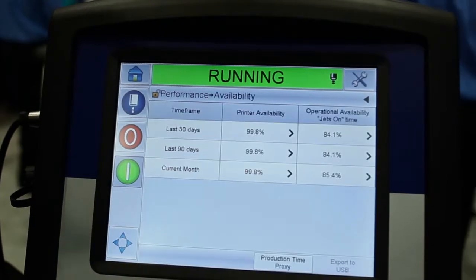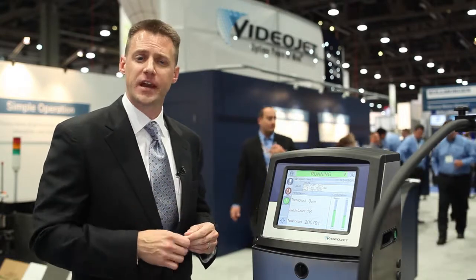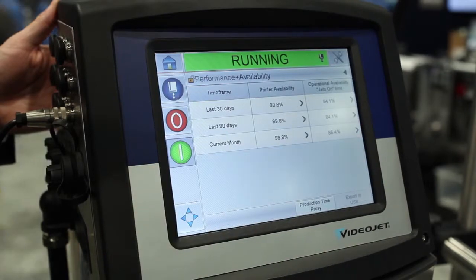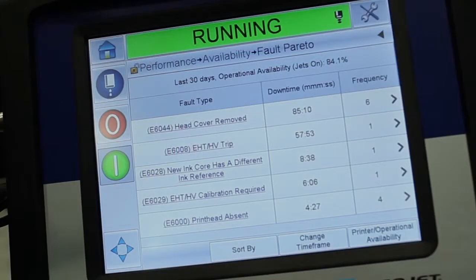Productivity tools are really about identifying the root causes of downtime and providing customers with actionable data they can use to adjust it. It is not sufficient to simply provide customers with availability metrics but rather the underlying data to help them take corrective actions to improve their performance.